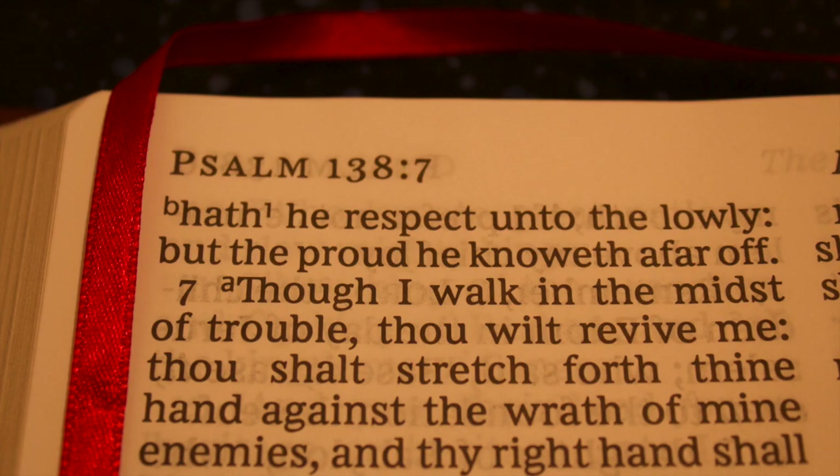Hey guys, hope you've all had a good week. My week's been pretty good — I've learned a lot, so I can't complain. This week I wanted to talk to you guys about another verse, and lo and behold it's in Psalms. The Lord's been kind of walking me around Psalms a little bit, so I guess we're learning Psalms this time.